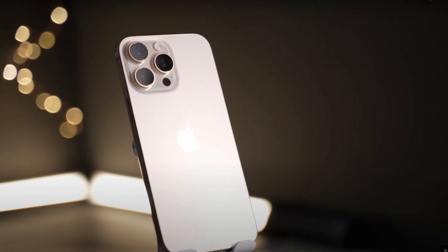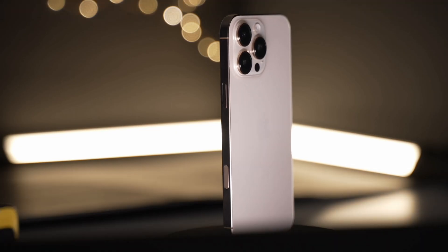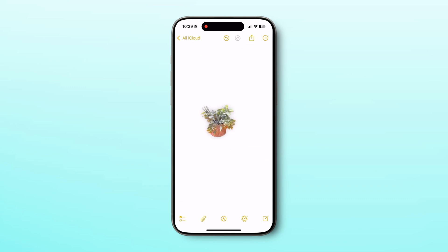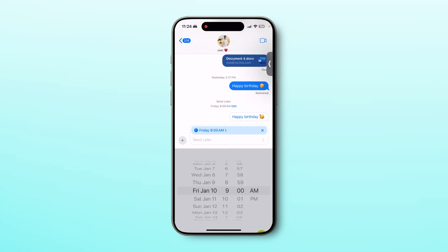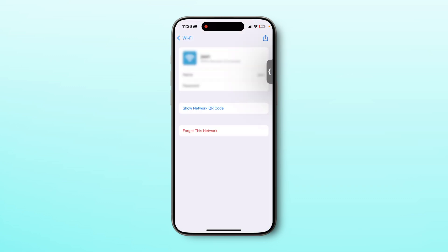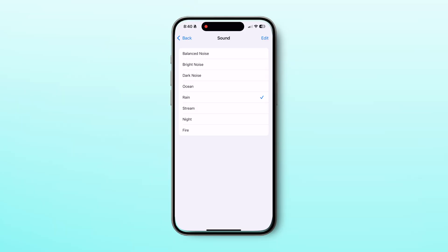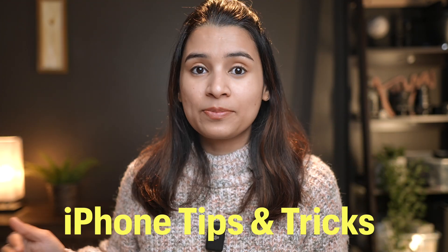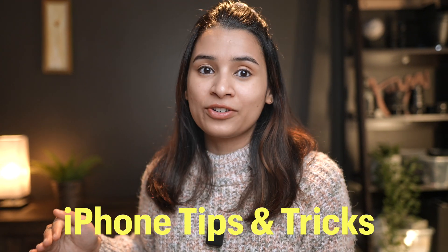Your most used gadget, the one you cannot go a day without, is packed with some seriously amazing features you probably did not know about. Imagine removing the background from photos in just a few seconds, scheduling birthday messages so you never forget, sharing your Wi-Fi password with a simple QR code, or even transforming your phone into a portable white noise machine. I've curated over 25 of the coolest iPhone tips and tricks to help you get the absolute most out of your device.